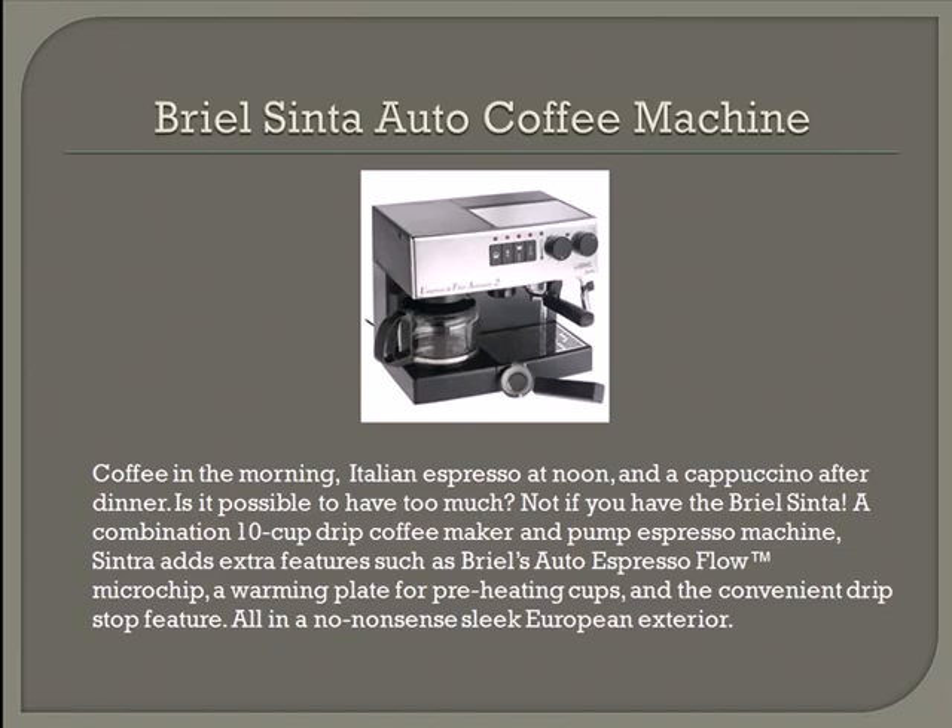The Brio Sinta Auto Coffee Machine enables you to have coffee in the morning, Italian espresso at noon, and a cappuccino after dinner. It's a combination 10-cup drip coffee maker and pump espresso machine. It adds extra features such as Brio's Auto Espresso Flow, microchip, a warming plate for preheating cups, and a convenient drip stop feature — all in a no-nonsense sleek European exterior.